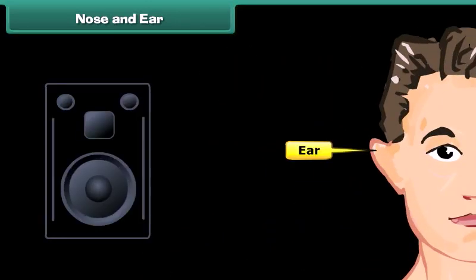The next sense organ is ear. Ears help us to hear sounds. To take care of your ears, we should follow some useful tips.